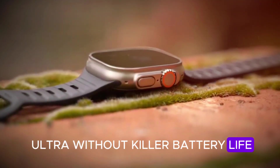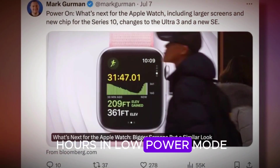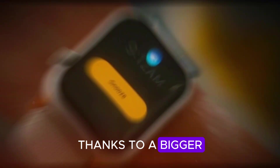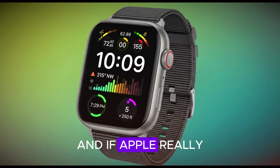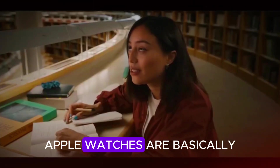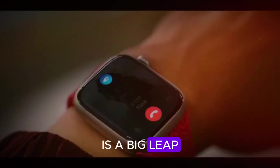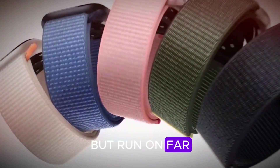What's an Ultra without killer battery life? The Ultra 2 already lasts about 36 hours normally and up to 60 hours in low power mode. But with the Ultra 3, Apple is stepping it up again. Thanks to a bigger internal battery and the brand new S11 chip, we're looking at 48 hours of regular use and up to 70 to 80 hours in low power mode. And if Apple really delivers a rumored 100-hour option, that's the kind of headline that could dominate the smartwatch market. Apple Watches are basically mini iPhones on your wrist, so getting even two full days of power is a big leap forward, especially when competitors brag about week-long battery life but run on far less powerful software.